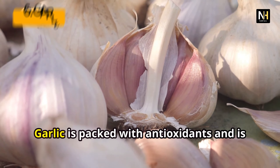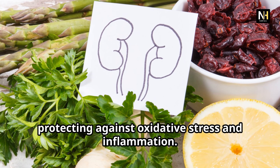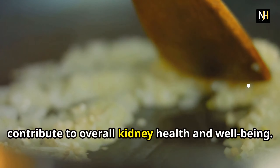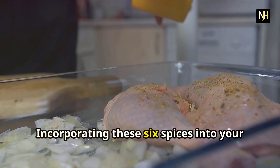Moving on to parsley, a versatile herb that's more than just a garnish. Parsley is a natural diuretic, meaning it helps flush out excess fluids and toxins from the body, including the kidneys. This cleansing effect can help reduce the workload on your kidneys, promoting their optimal function.